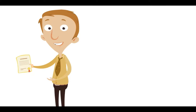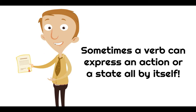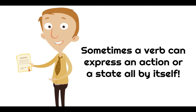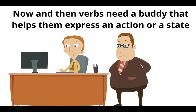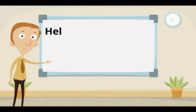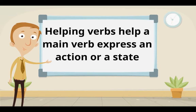Did you know verbs can be like that too? Sometimes a verb can express an action or a state all by itself — and that's great — but that's not always the case. Now and then, verbs need a buddy that helps them express an action or a state. We call those helping verbs. What's important to understand right now is that helping verbs help a main verb express an action or a state. They are literally helpers — buddies — and that's why we call them helping verbs.